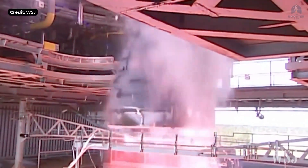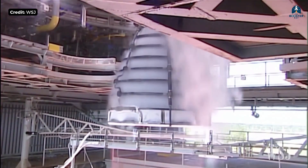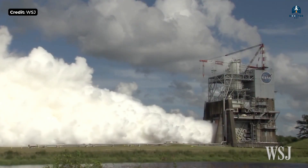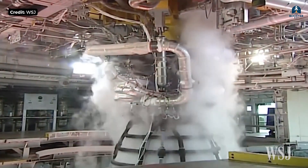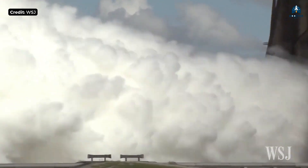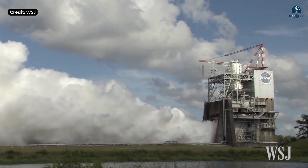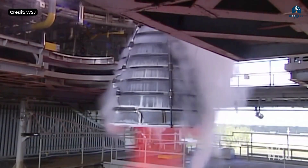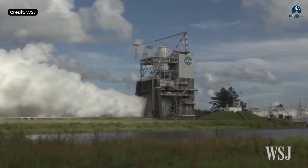A conventional rocket engine works by burning fuel and oxidizer in a combustion chamber. But before that fuel can burn, it has to be pumped. Pumping propellant to extreme pressures requires power. In most engines, you burn extra fuel — tap off a small portion of propellant, run it through a turbine to spin the pumps, then dump the exhaust overboard. That energy never produces thrust. It's lost. Engineers accept this loss because it keeps the system manageable — simple enough to build, reliable enough to fly, but fundamentally inefficient.